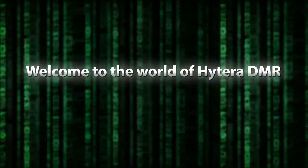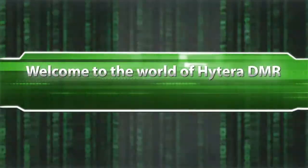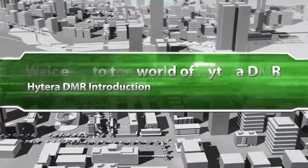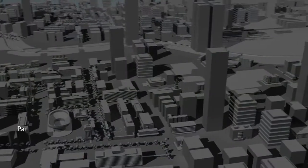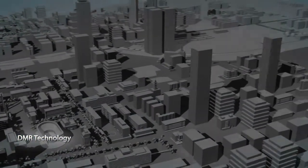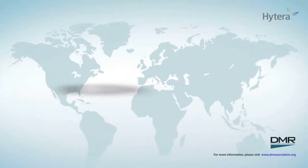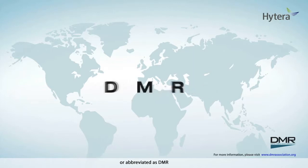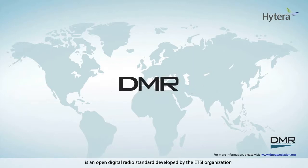Welcome to the world of Hytera DMR. Digital Mobile Radio, or abbreviated as DMR, is an open digital radio standard developed by the ETSI organization, specified for professional mobile radio users across the world.